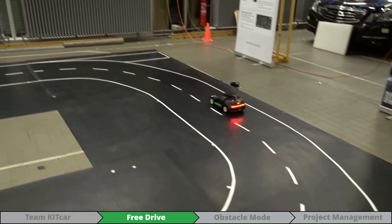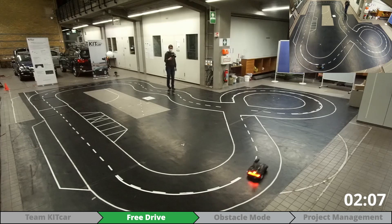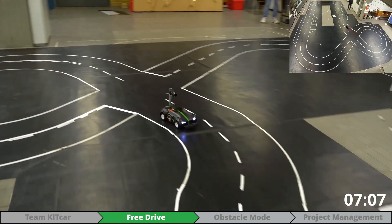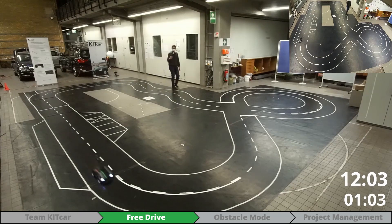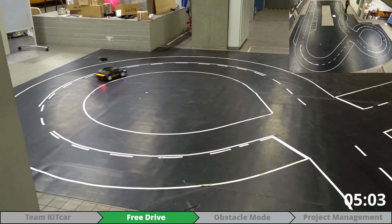In Freeride we want to drive as fast as possible. We use the Kalman filter to fuse the sensor readings of the wheel encoders and the IMU. Based on the data, we estimate the wheel group's current and future state. In combination with our environmental model, a smooth path is planned.